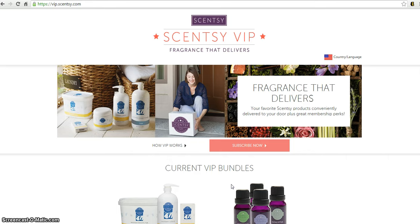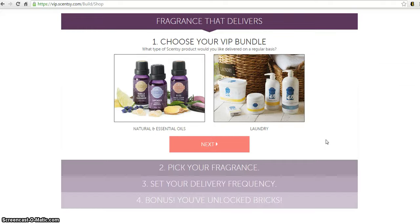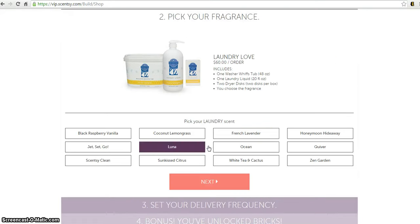It's going to bring you to an outside site but you're still connected to my website — no worries. Here's where you click 'Subscribe' and choose which bundle you want, whether the oils or the laundry. Since we already saw the oils, we're going to click on laundry this time. You'll see it includes a washer with tub, a laundry liquid bottle, and two dryer disc boxes with two discs each — so four discs total.